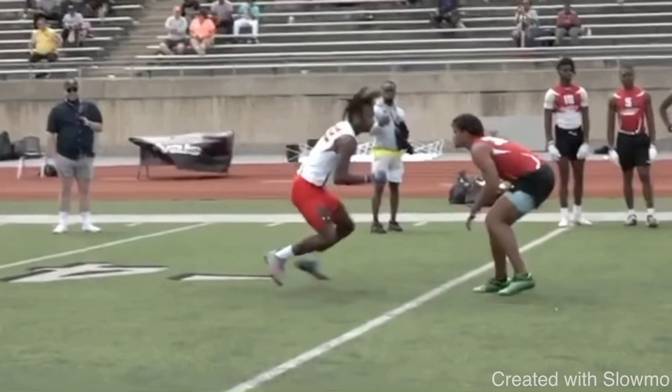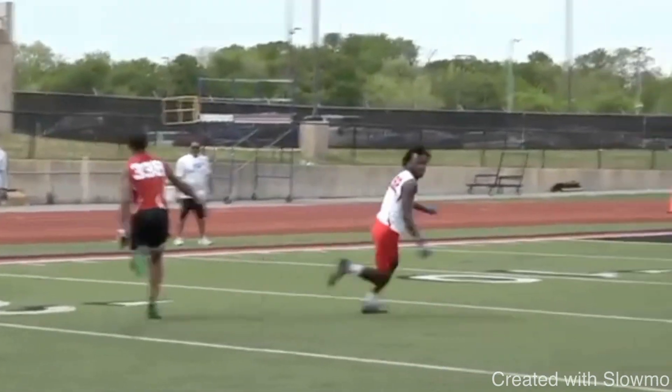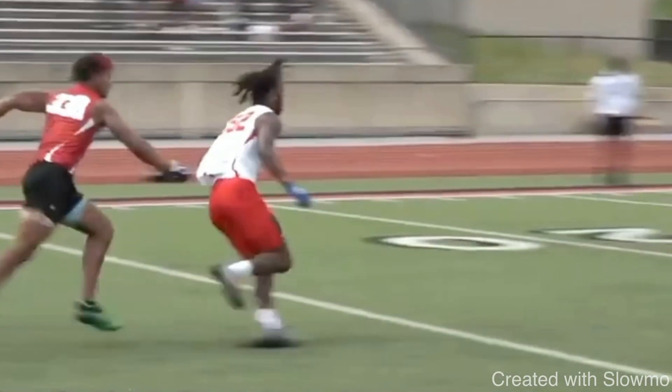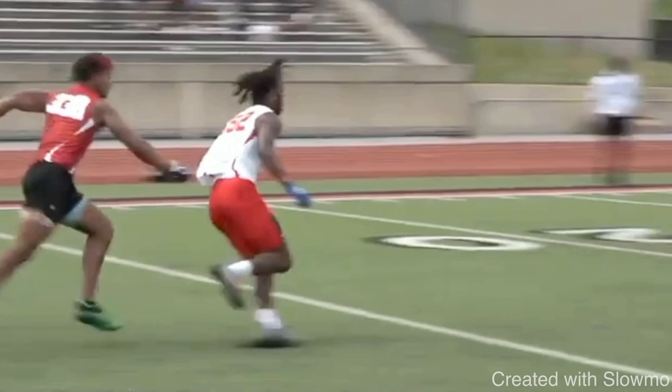First things first, this is going to be a corner post. One of the main things that you've got to do is sell this route at the top correctly. A lot of people don't know how to sell a double move correctly, but Petaway does a great job of it. Anytime that you're working a post corner, a corner post, an out and up, a sluggo, any double move — that first break, there are three specific things that are so important.